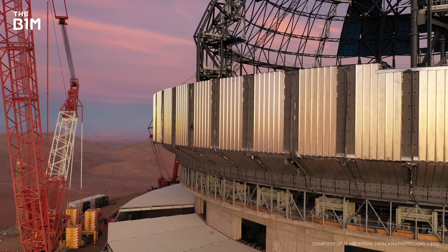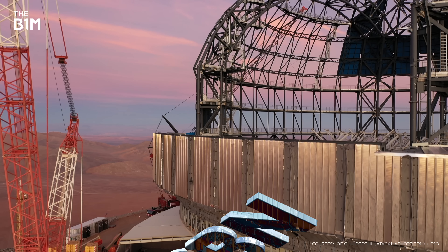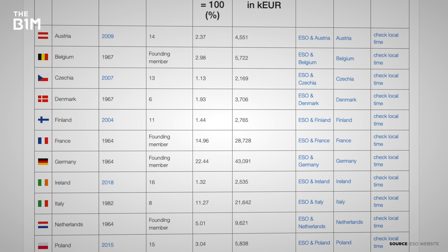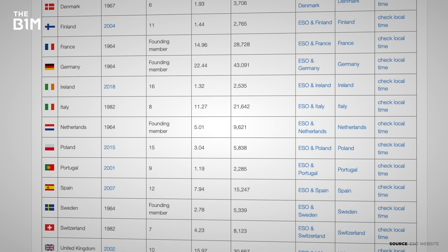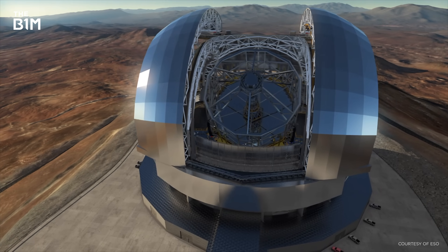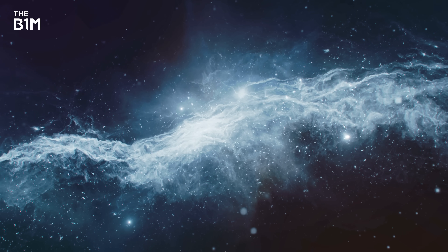How much is all this costing and who's paying for it? The total is expected to come in around US$1.6 billion. The funding has come from those 16 member states, which have made various contributions depending on their size — larger member states putting in more money, smaller ones contributing less. No single member state alone would ever have been capable of providing so much funding for a scientific project. And splitting the bill like this doesn't just make sense financially — those countries are also all going to benefit from the results of this project.